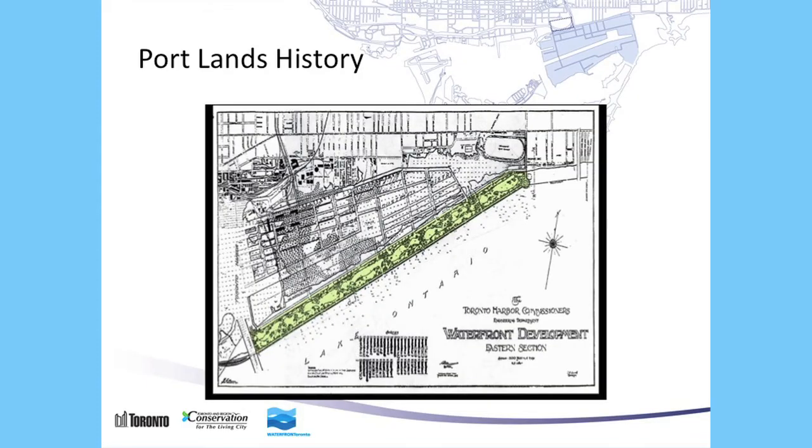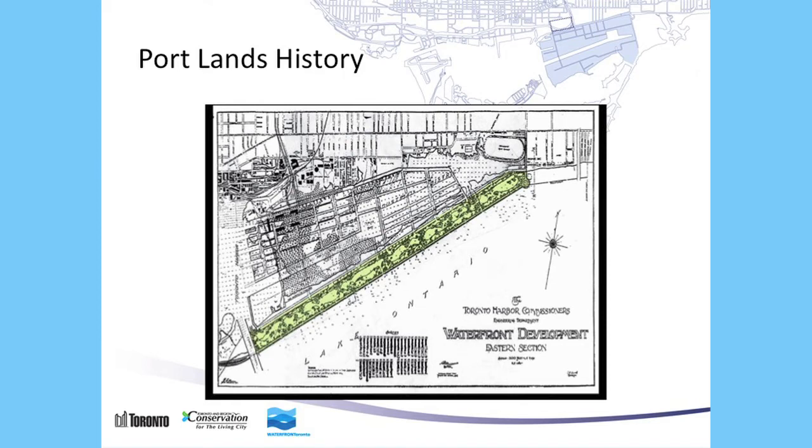A hundred years ago, pretty much today, someone drew a map about what their vision of the Portlands was. The Toronto Harbour Commission in 1912 determined that there should be some sort of a park element along the edge of Lake Ontario. And today, Waterfront Toronto still has a plan for Lake Ontario Park along the water's edge, which already has its own life with Cherry Beach, the Outer Harbour, and plenty of cycling and water activities. And to the north, there was this sense of a block pattern very similar to the block pattern that exists today.